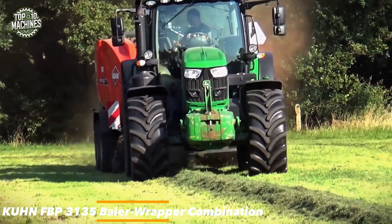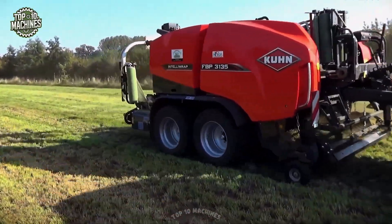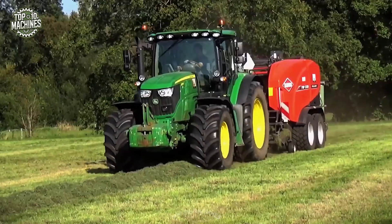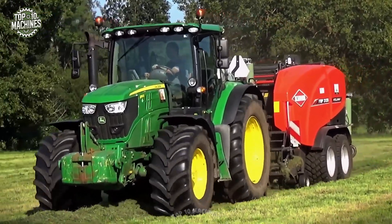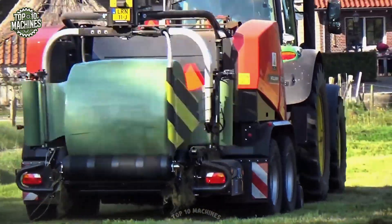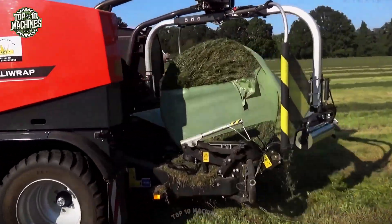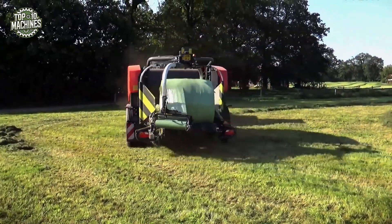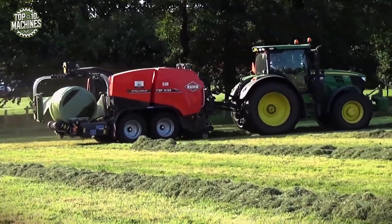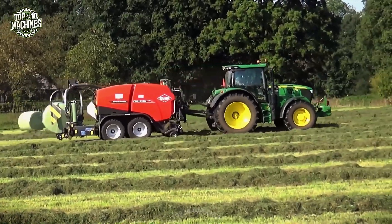The Kuhn FBP 3135 is a high-performance baler-wrapper combo engineered for maximum silage preservation and workflow efficiency. Equipped with the IntelliWrap system, it ensures consistent film application and optimal bale protection. Its robust chamber forms dense, uniform bales, while the wrapping unit applies up to six layers for superior airtight sealing. Built for durability and high output, the FBP 3135 integrates smoothly with various tractor models, delivering reliable performance in all forage conditions, ideal for operations focused on quality fodder and reduced post-harvest losses.